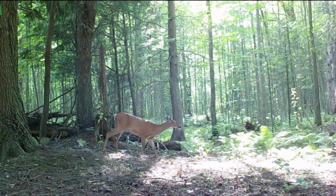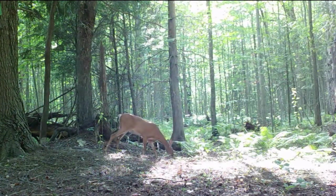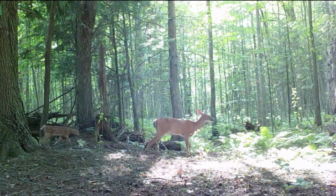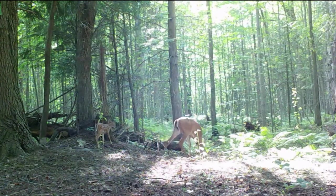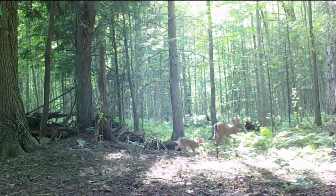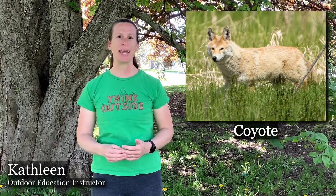Although fawns are typically alone, curled up and camouflaged, they do get out sometimes and follow closely behind their protective mother. The doe may be leading this fawn to a new site to bed down, or they may be out to browse on tree saplings as the fawn takes its first bites of food around three or four weeks old.